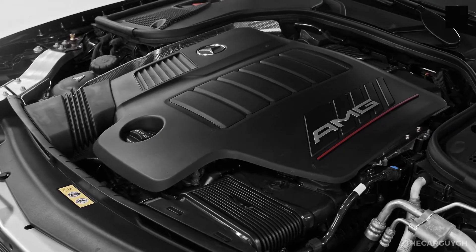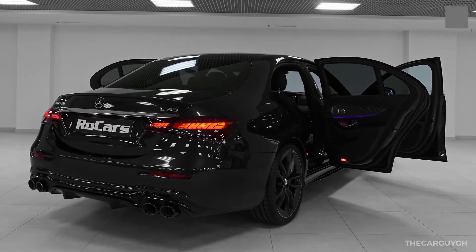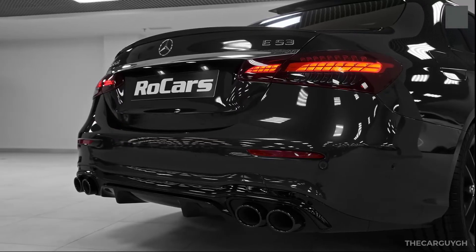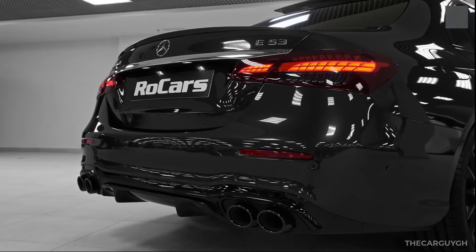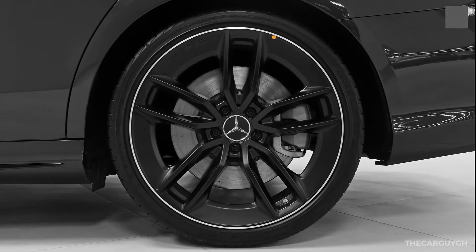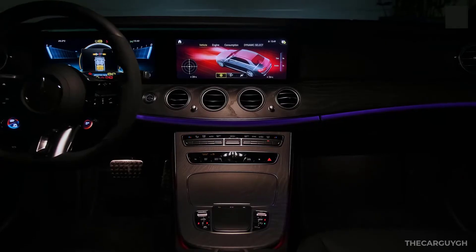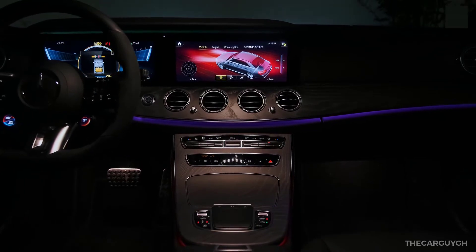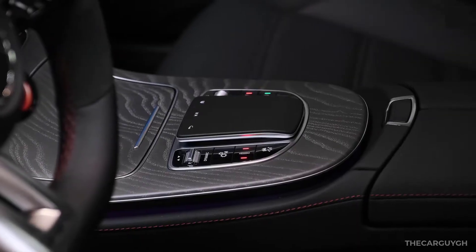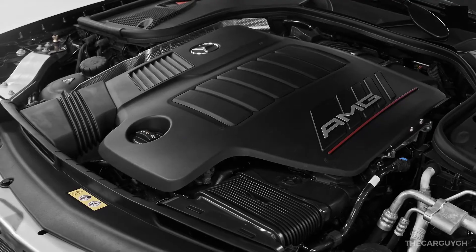Mercedes-AMG gives the E53 a mild makeover for 2021. Changes are shared between the four-door sedan and the two-door coupe and cabriolet. These include redesigned front and rear ends, a new steering wheel design, an enhanced infotainment system, the latest driver assists, and an updated powertrain.